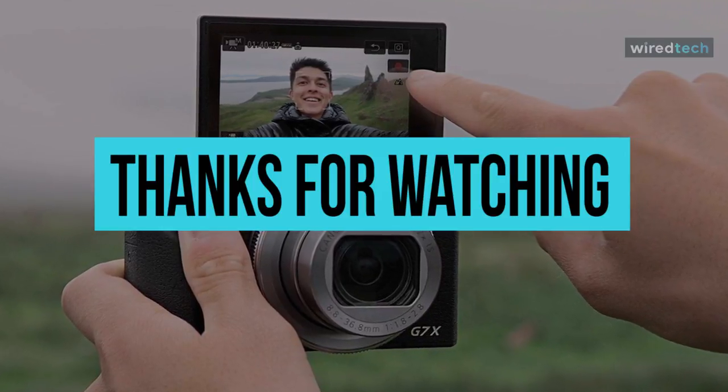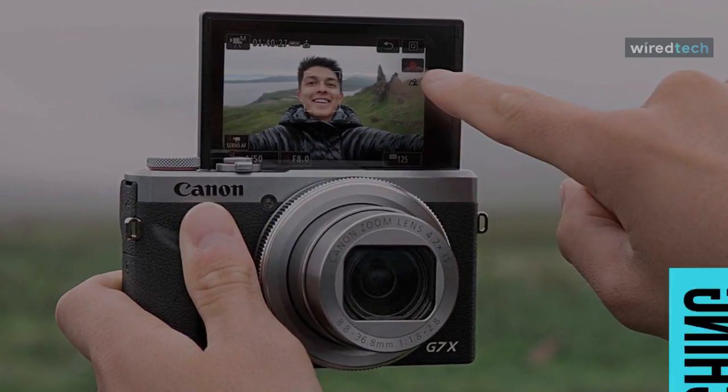For more exciting videos just like this one, see ya!